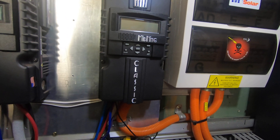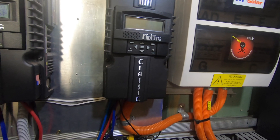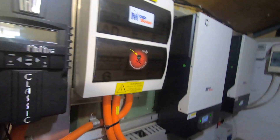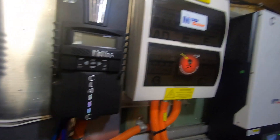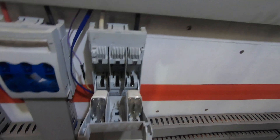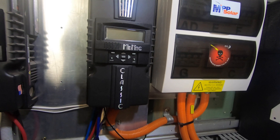I'll stick the Victron 150 back on the wall. Everything else is still going live — the house is all running fine. This is just a solar circuit, and the solar's off and the battery's disconnected.